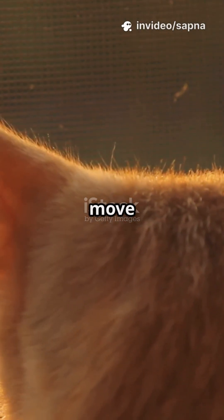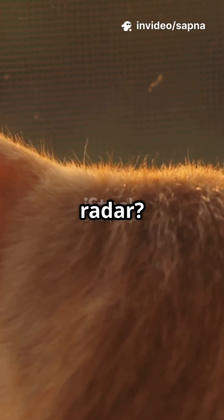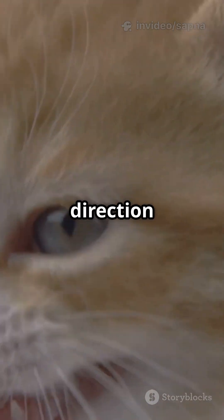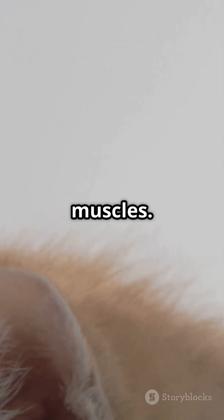What if I told you your cat can move each ear separately, like a mini radar? Cats do not just hear sounds — they track direction using 32 powerful ear muscles.